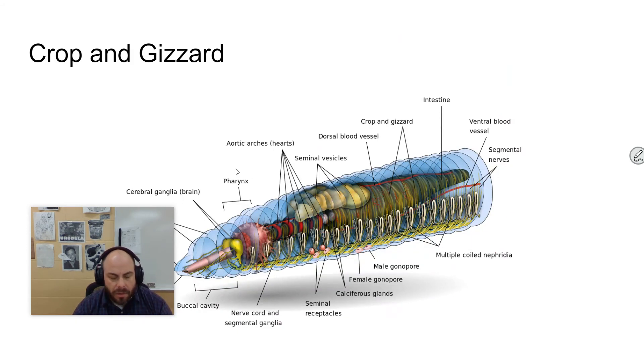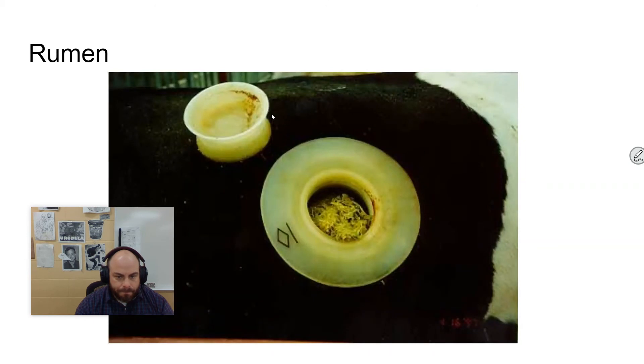The crop and gizzard are a couple of other modifications. The crop is a food storage organ that stores food in order to moisten it. The gizzard is a muscular area that grinds the food — it'll eat rocks to help grind food. Birds have these also. Some animals have a rumen, which is like a multi-chambered stomach — the purpose is to further break down cellulose in plants. This is a picture of a cow that has a hole in its side, so you can look in there and see what's going on.